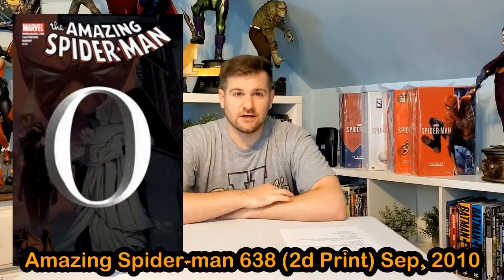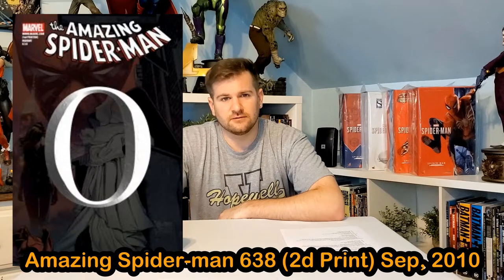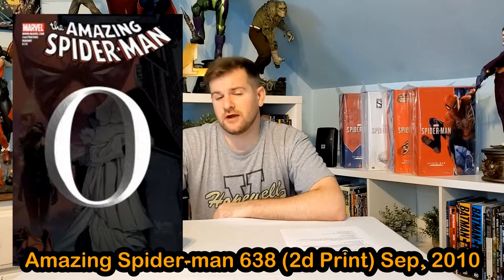Number 10: Amazing Spider-Man 638. This is the One Moment in Time arc, and it actually made Pete and Mary Jane's wedding non-canon, which was a bit of a weird decision. A first print of this goes for about $50 in a CGC 9.8. But the second print is very notable for having a giant, stupid-looking 'O' in the middle of the page. It was actually recalled because they thought it was a dumb idea, and very few made it over into the States. They were going to spell out 'One Moment in Time' — O.M.I.T. — which is also a reference to omitting the wedding from continuity.